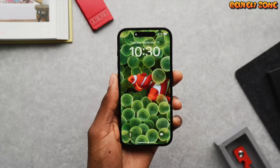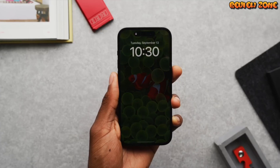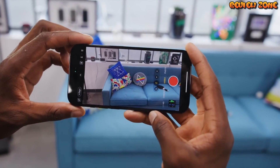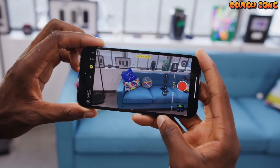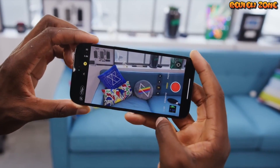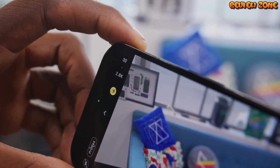Camera. The camera is always an important feature on any smartphone, and the iPhone 14 Pro is expected to have a triple-lens rear camera system with 12-megapixel sensors. The camera system will also have improved optical zoom, as well as a new AI-powered feature that can automatically adjust the settings based on the environment and subject being photographed.